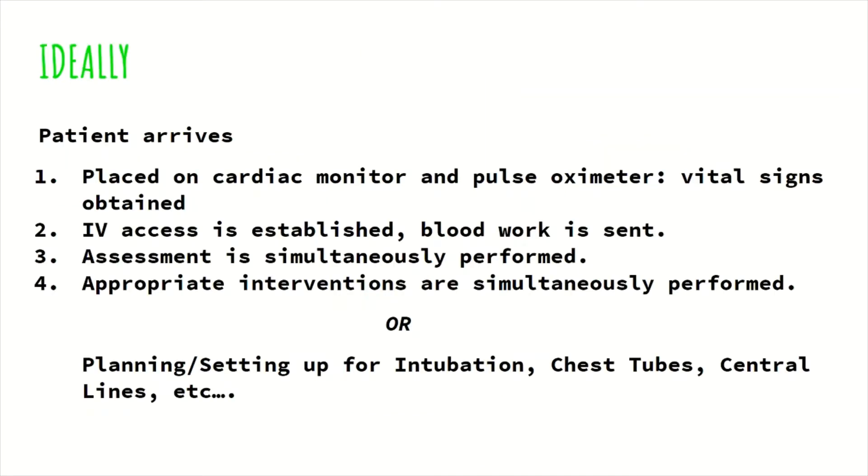Ideally when the patient arrives, the patient is placed on the cardiac monitor and pulse oximeter, vital signs are obtained, IV access is established, blood work is sent to the lab, and while all of this is happening, the assessment is being done and the appropriate interventions are being performed — or at least the planning and setting up is being done — for procedures like intubation, chest tubes, central lines, etc.